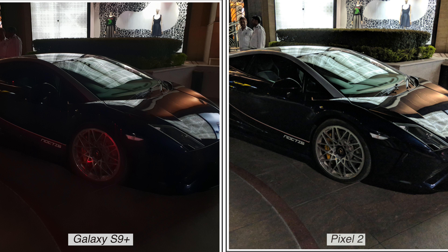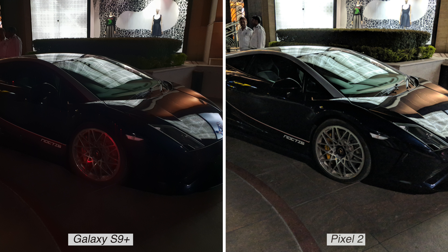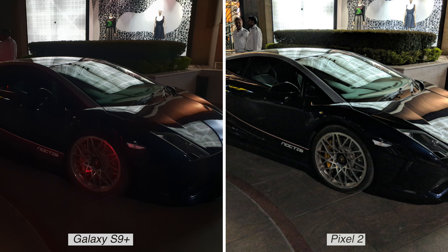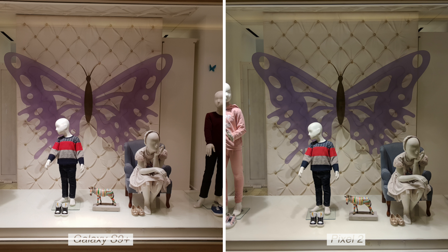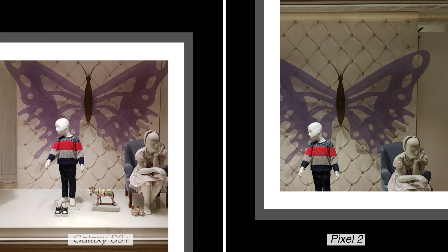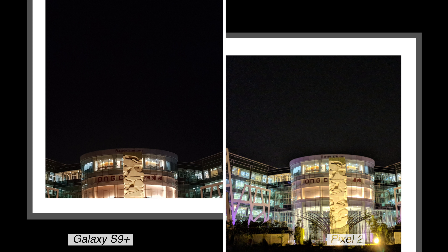In the next photo the Pixel 2 again surprises — look at the amount of light captured; there's noise, but you cannot even see the car properly in the S9 Plus photo. That's likely Google's software prowess at work. Overall for low-light shots I'll go with the S9 Plus — it's close because the Pixel 2 is a champ in some photos, but the S9 photos don't have as much noise, and that's a big deal. Nobody wants noise in their photos.